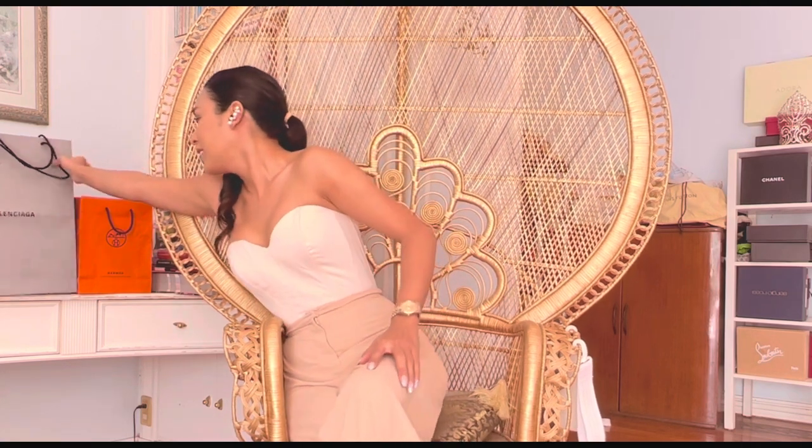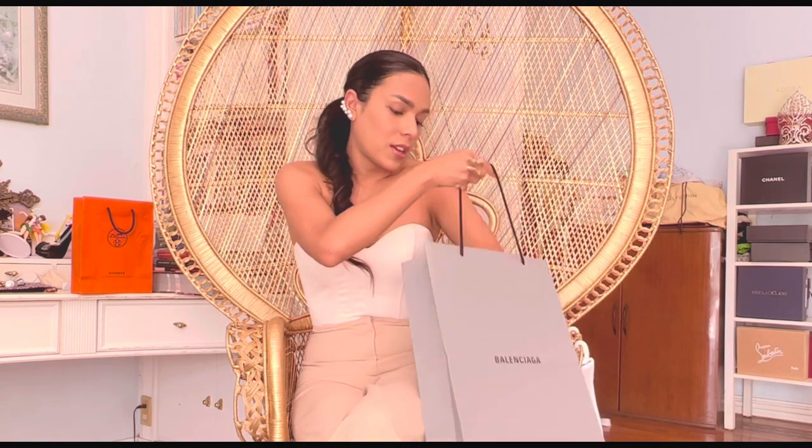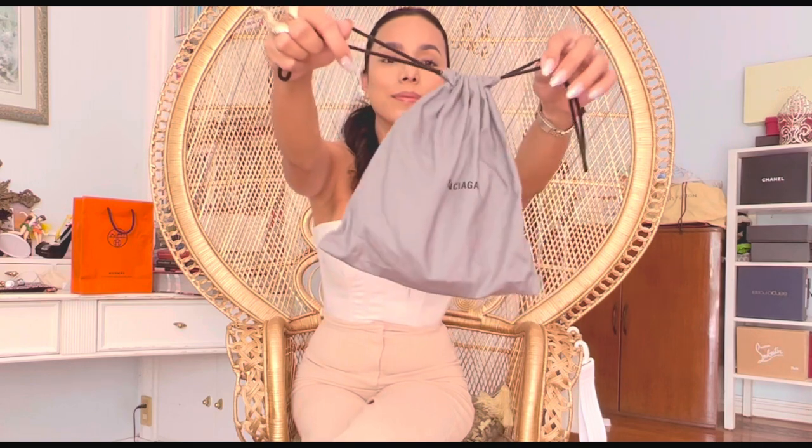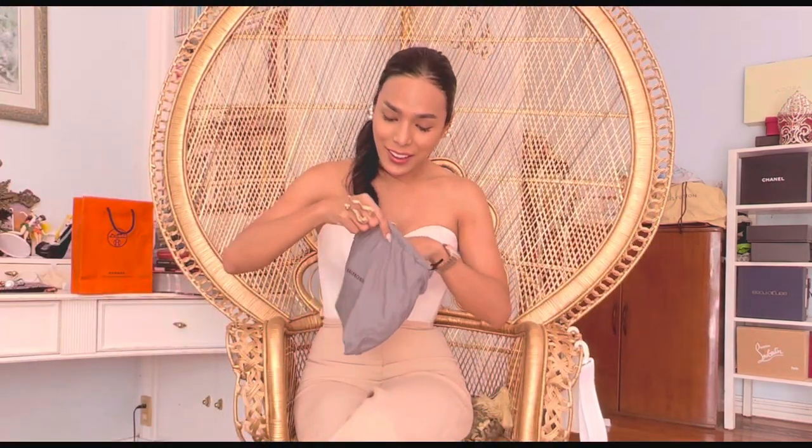This is from Balenciaga. This is a belt that was on sale — it was 50% off. The paper bag is quite big compared to the size of the belt. Now this is the dust bag. This is a copy of the receipt from Balenciaga.